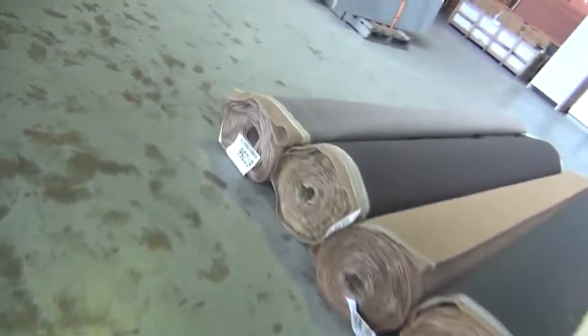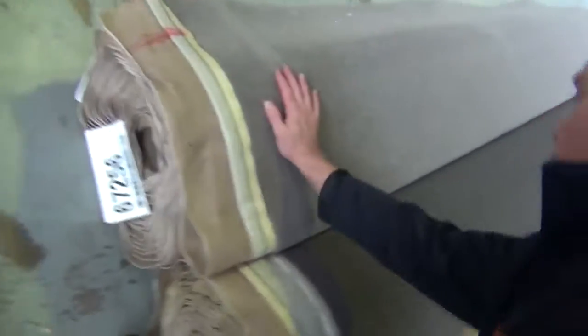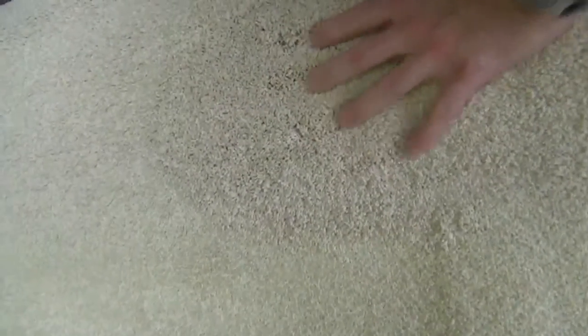Across this way, more twist piles, loop piles. A lot of solution dyed nylon carpet. And then we move over this way where we've got some larger rolls also. We've got some nice wool carpets again in the loop pile and the plush twist. Plenty of these twist pile nylon - that's a nice thick twist pile solution dyed nylon carpet.